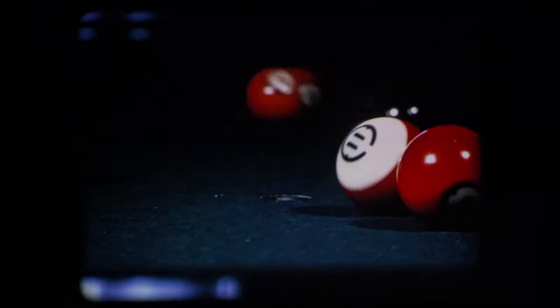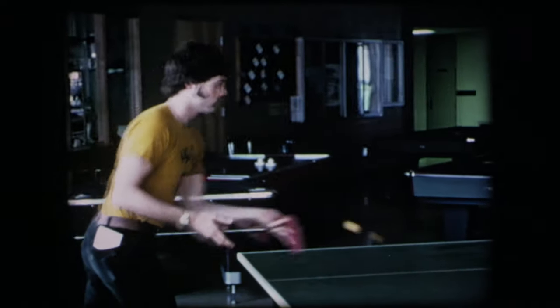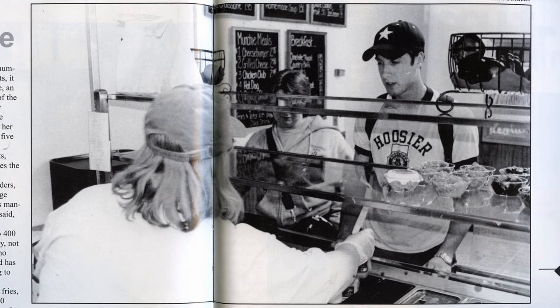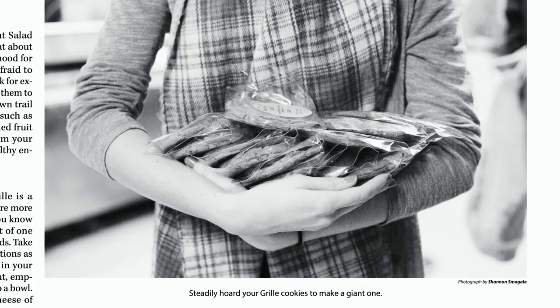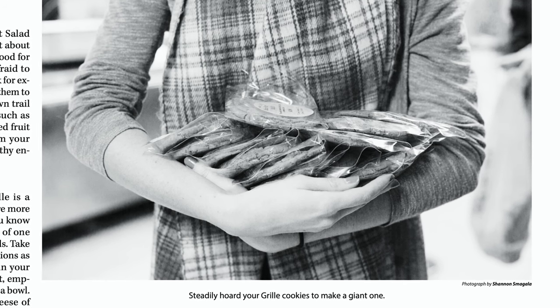The first floor of the Student Union also featured a recreation area with ping pong tables and pool tables, and of course a dining lounge featuring the grill and the ever-famous grill cookies. The best cookies ever were the grill cookies — literally the best cookies that have ever been made on this planet were created in the Union.